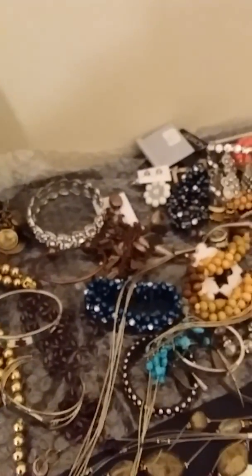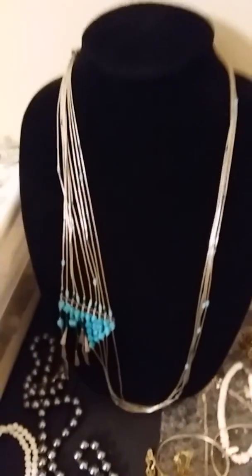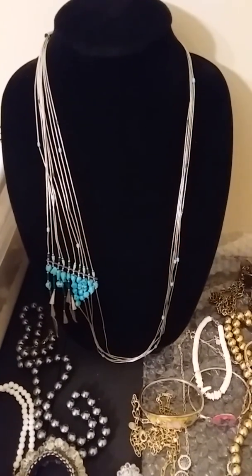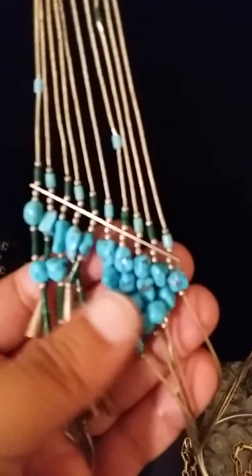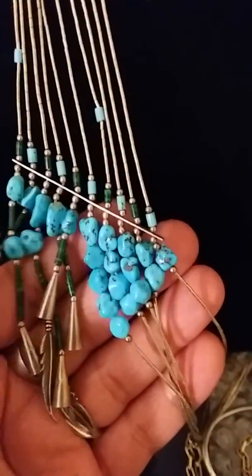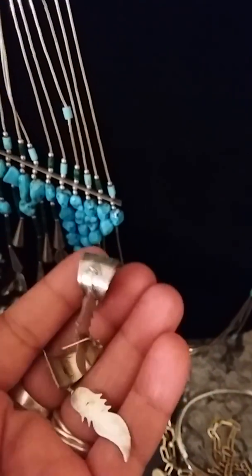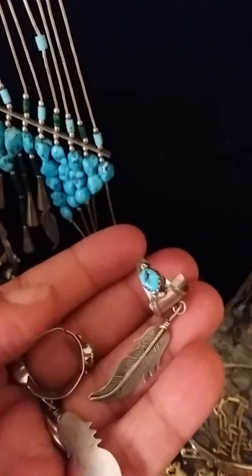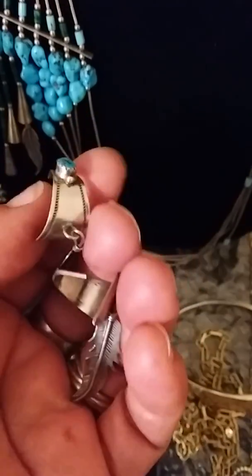Everything is in pristine condition. I want you to see this — liquid silver and turquoise native necklace, it's absolutely gorgeous. Even if you wanted it just for the turquoise, the turquoise is really, really beautiful. There's some malachite too. I have a pair of earrings that match — sterling turquoise native earring hoops.